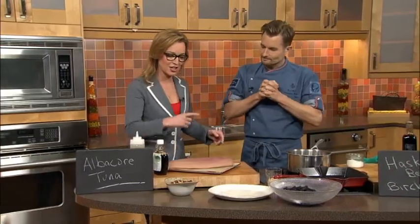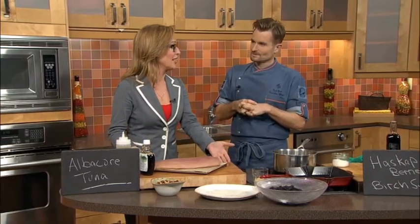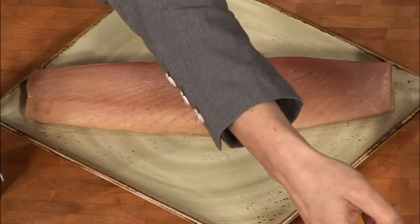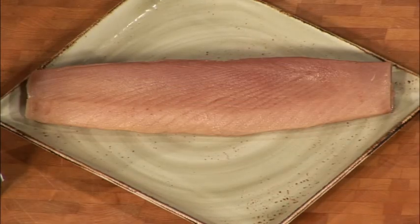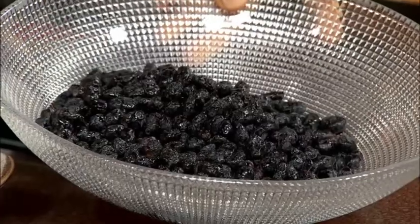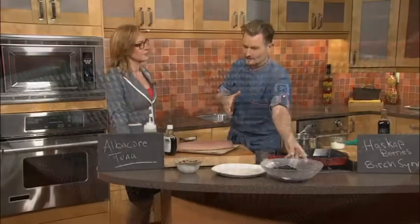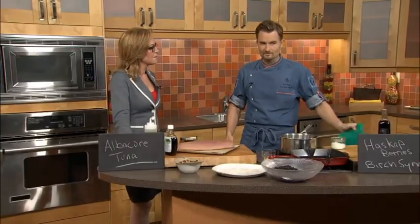Chef is here to talk about not just this beautiful piece of sustainable albacore tuna, but the home show. What are these berries over here? These are Haskap berries, also known as blue honeysuckle berries. I found these on my journey as I rode my bike across Canada this past summer. Imagine like a kind of oblong or oval-shaped blueberry — really high in antioxidants. They're wicked.